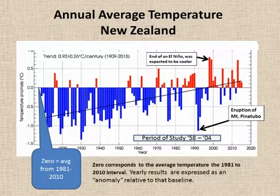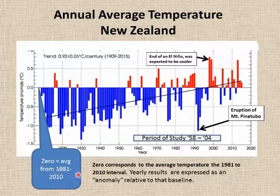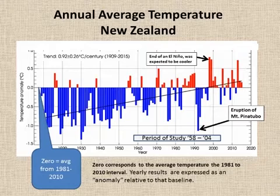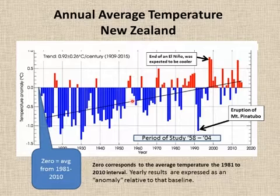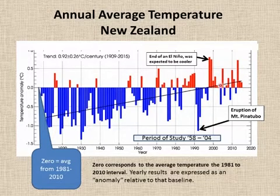During this same interval, the annual temperature was increasing. The zero point on this graph is the average between 1981 and 2010. The blue lines represent years that were cooler than that baseline, and the red bars represent years that were warmer. From about 100 years ago till now there's a pretty clear trend, and during the study period from 1958 to 2004, there are fewer blue bars and the red bars are getting taller — so there's definitely a warming trend.